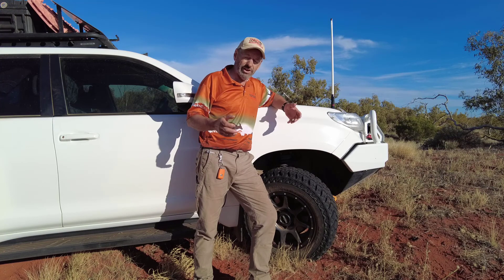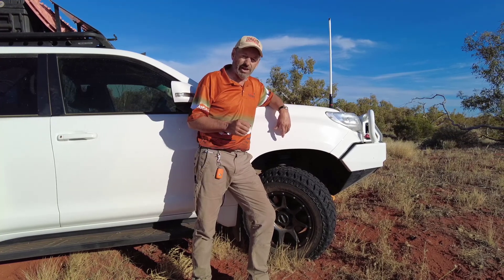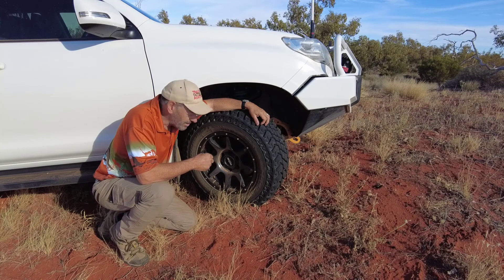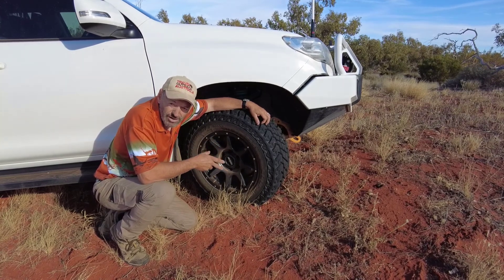While planning for this trip we decided to go for the very same tyre that served us so well, the Cooper ST Maxis. These tyres are light truck rated and they also have a three ply sidewall, which enables us to air up and air down with confidence to suit the driving conditions.